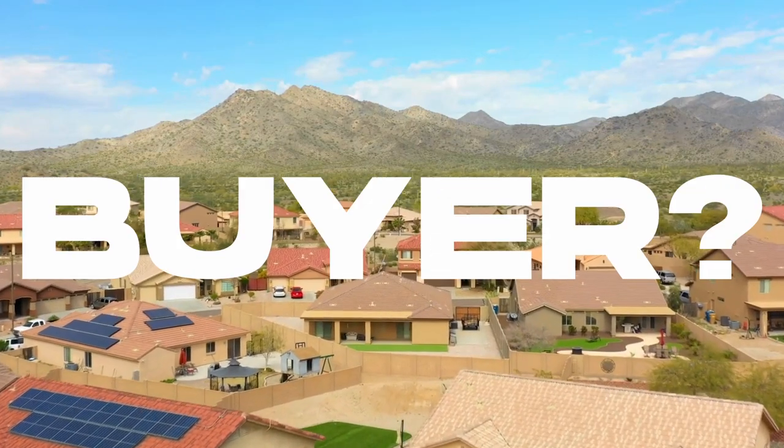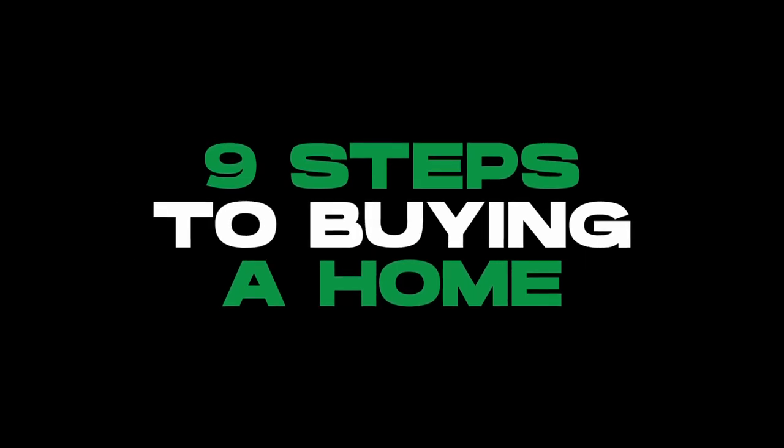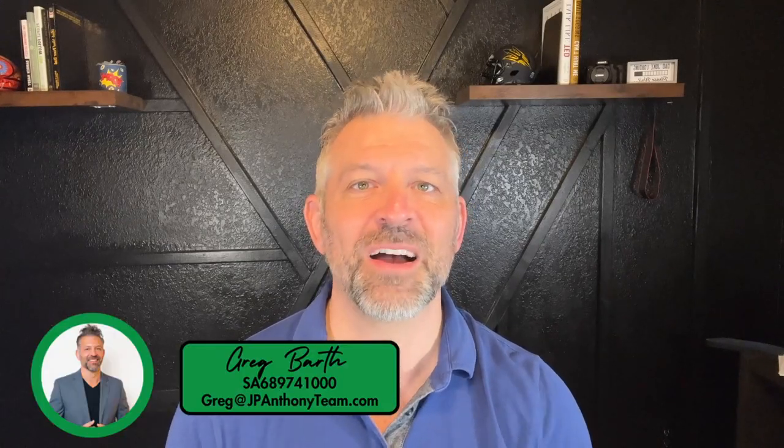Are you a first-time home buyer, or maybe you've owned a home in the past but things have changed a lot? In today's video we're going to make this process easy for you. Nine steps on what it takes to buy a home in Phoenix — all the way from getting pre-approved through looking at homes — and what specific order you need to use for buying a home in Phoenix. We're going to walk through all those and simplify it. Stick around.